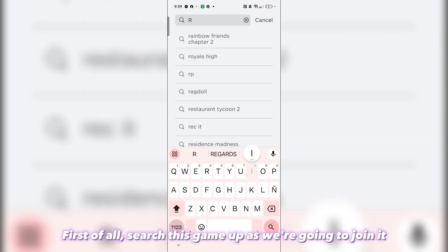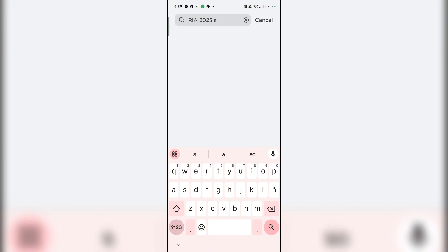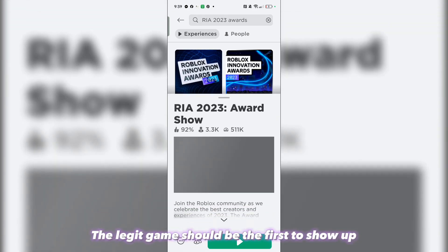First of all, search this game up as we're going to join it. The legit game should be the first to show up.